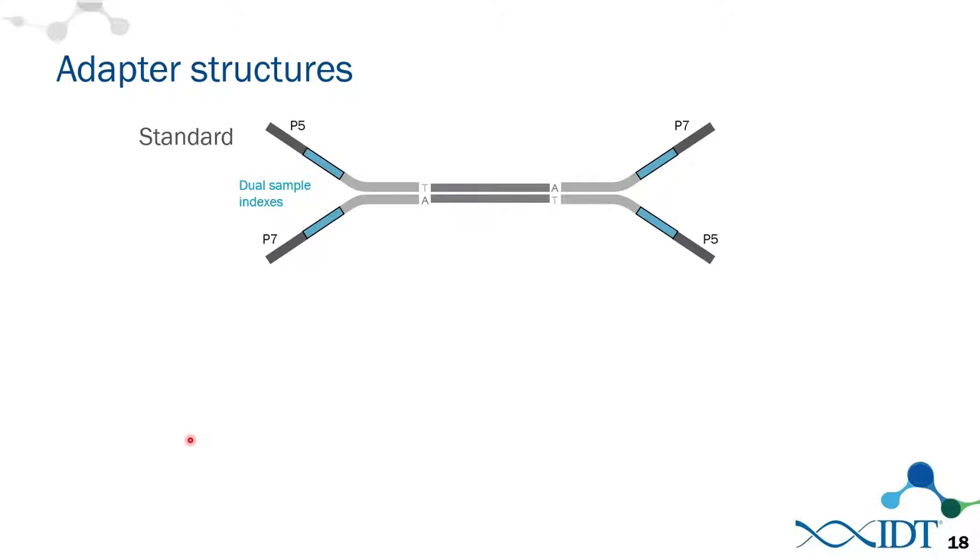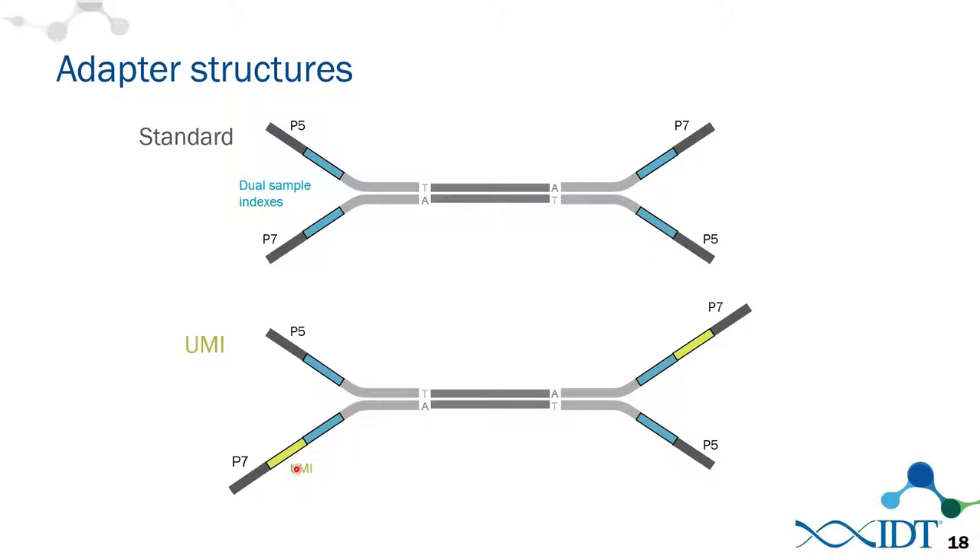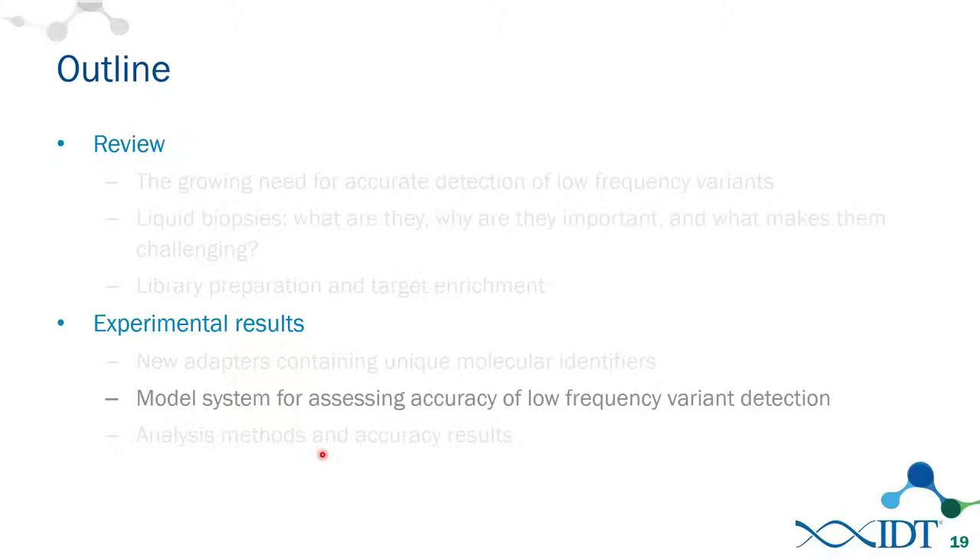A traditional dual indexed adapter structure has a sample index on the P5 side and a sample index on the P7 side. What we've done is add a molecular barcode — a UMI, or unique molecular identifier — after the P7 sample index. The next slides show how that gets read on the sequencer.